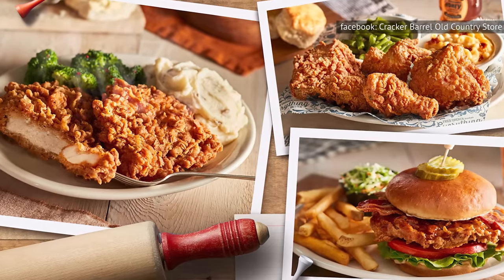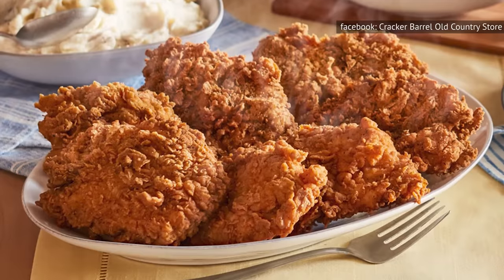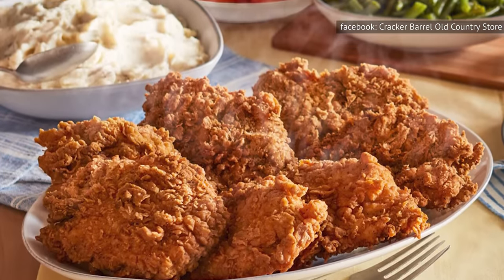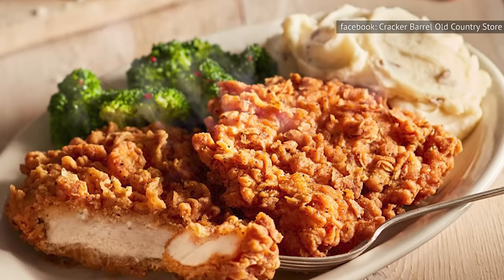Cracker Barrel offers two versions, with one being only available on Sunday. A variation of the classic southern fried chicken, Cracker Barrel's Sunday homestyle chicken is made with boneless chicken breasts. The chicken is hand-dipped in Cracker Barrel's secret buttermilk batter and fried, resulting in super-juicy, deep-fried perfection.